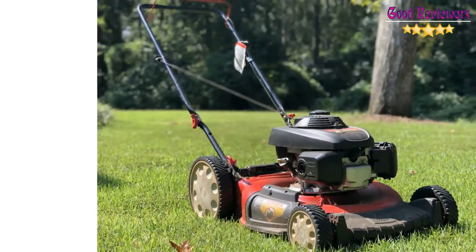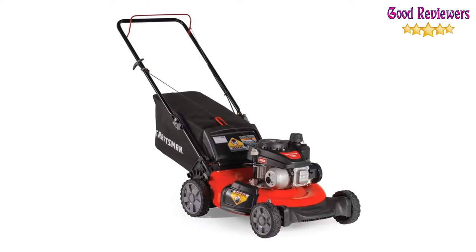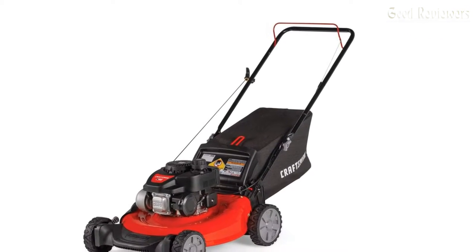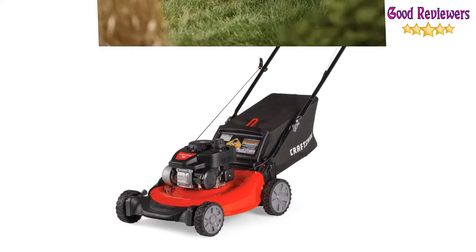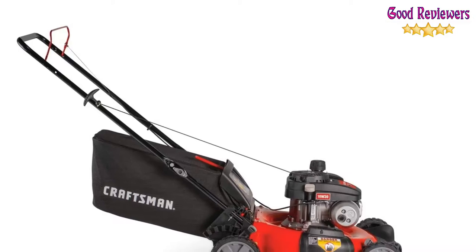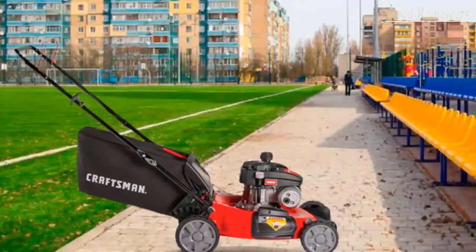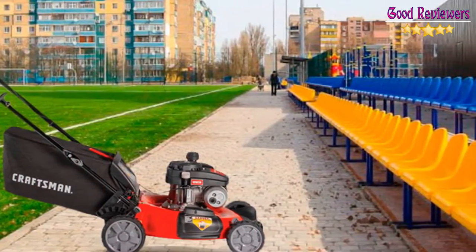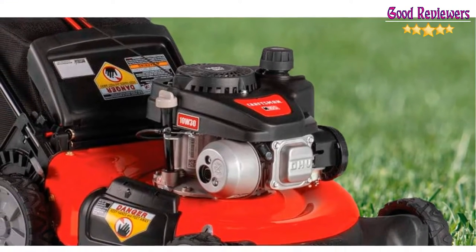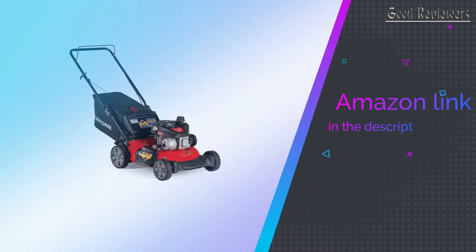Perfect your lawn with the Craftsman 140cc 21-inch 3-in-1 push lawnmower. Powered by a 140cc engine with a recoil start and auto choke, it is equipped with both side and rear discharge and mulching capabilities. It comes with a 21-inch cutting deck for fewer passes. A dual lever allows you to adjust cutting height between six different heights. The durable 7-inch front and 8-inch rear wheels provide traction when mowing. Backed by a two-year warranty. If you like this product, please check out the Amazon link in the description below.